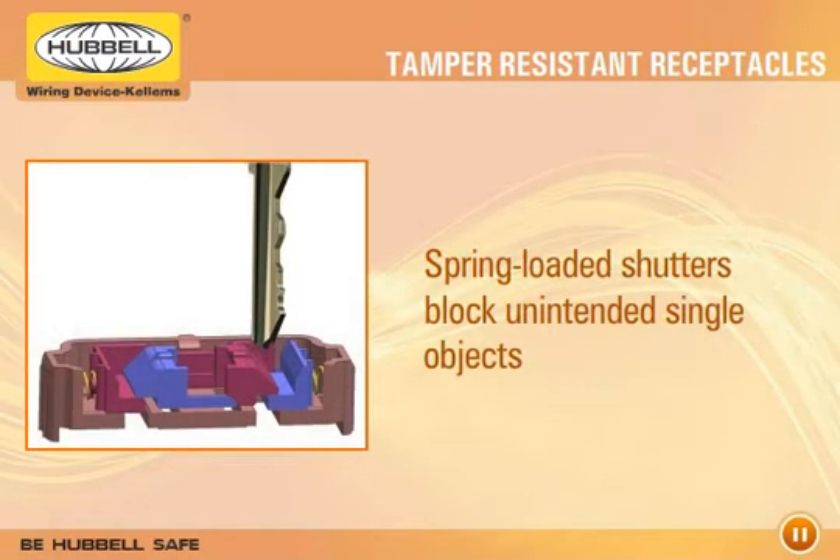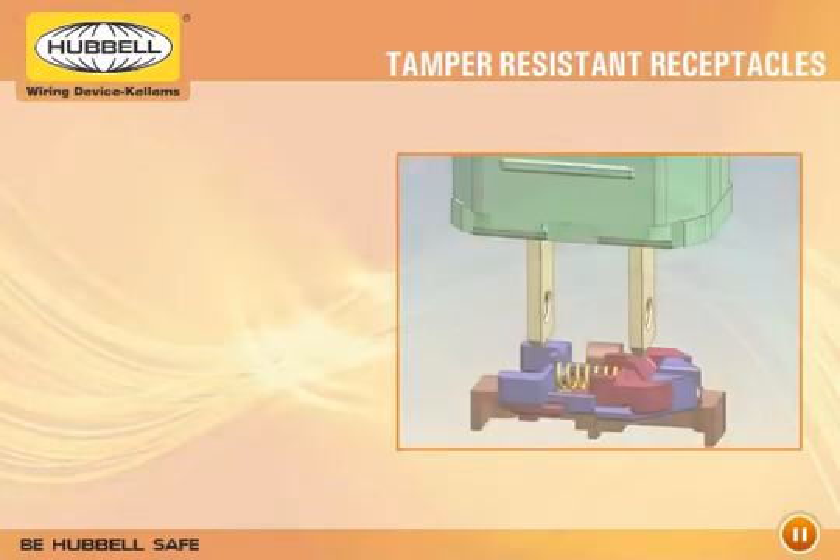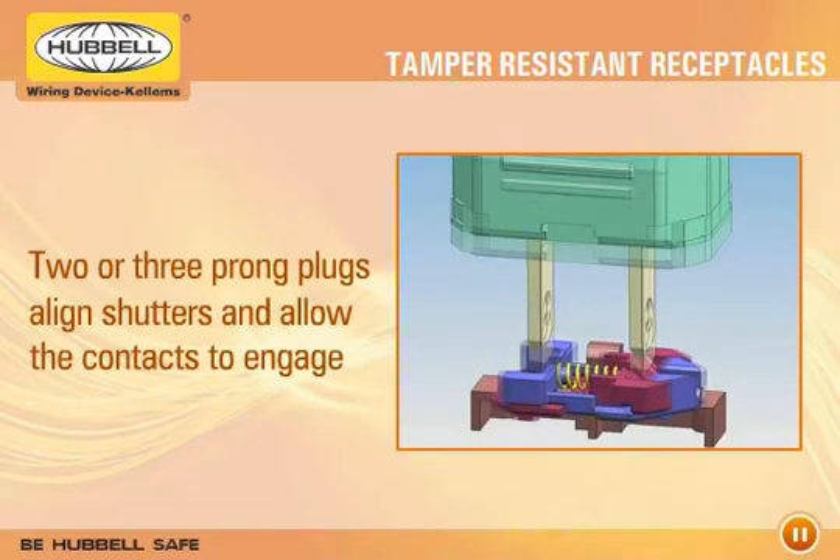Tamper-resistant receptacles contain spring-loaded shutters that will block unintended single objects, such as a bobby pin or a key, effectively blocking the power contacts. A plug, whether it is a two-prong or three-prong, will align the shutters and allow the contacts to engage.